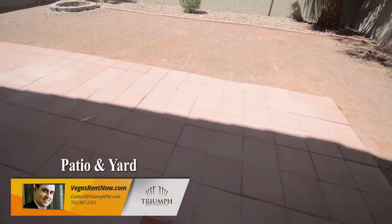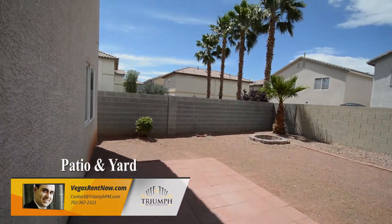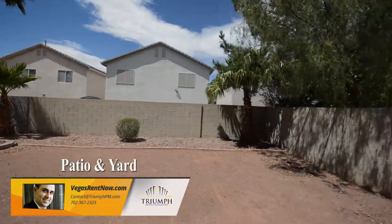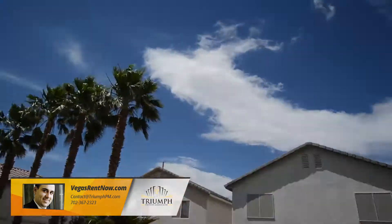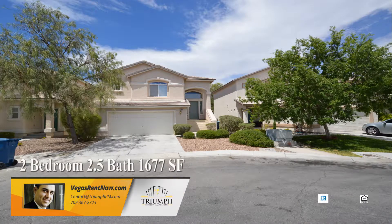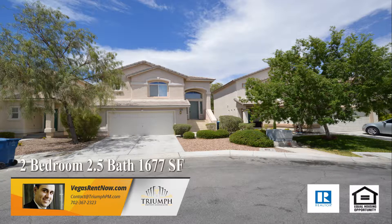The backyard has a large patio and desert rock. This two bedroom, two and a half bath house with 1,677 square feet is available now for rent.